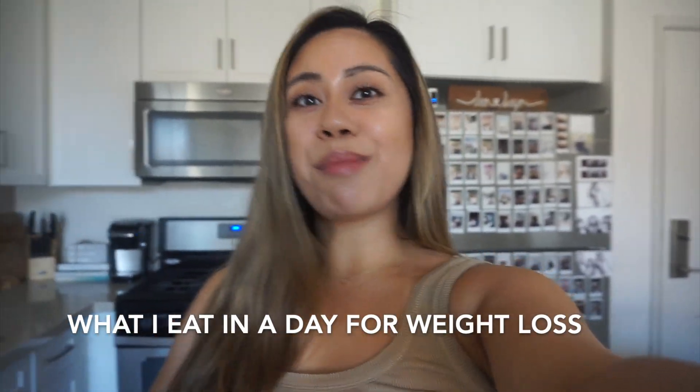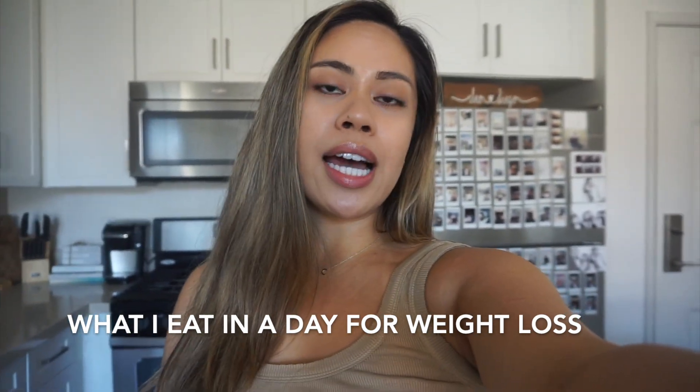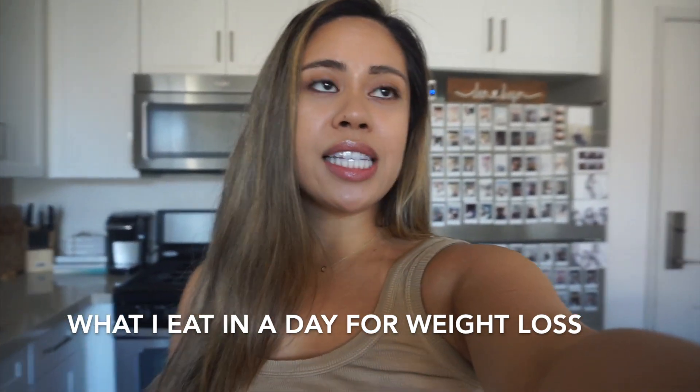I am turning 30 tomorrow, actually, so I have just been really trying to prioritize making sure I'm getting in my collagen intake.